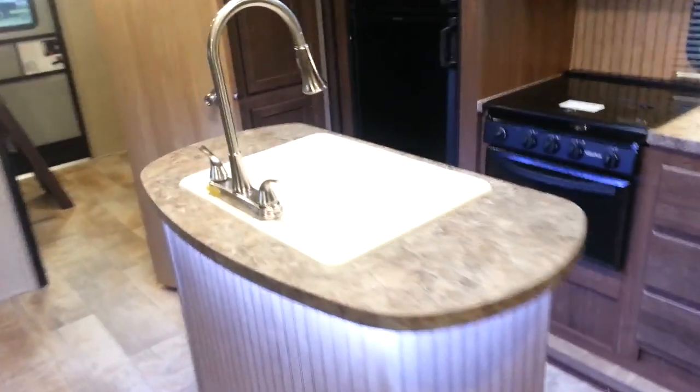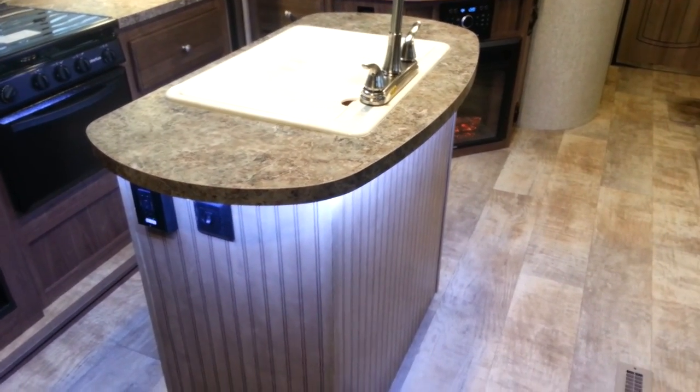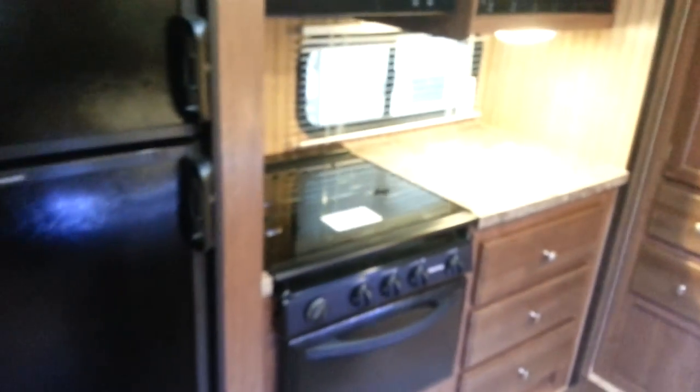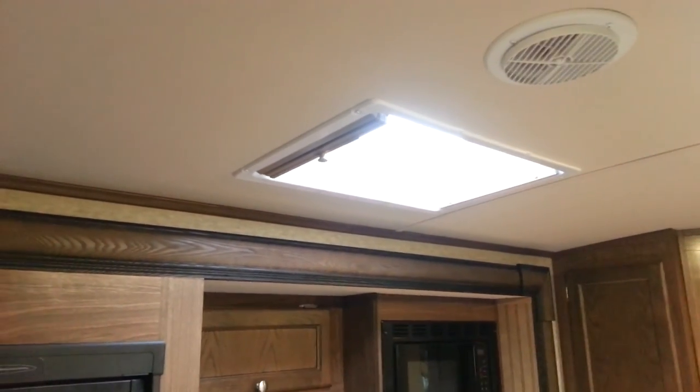Inside you can see it does have the island with LED lights around it, which gives it a nice feature and sets it apart. With the opposing slides you get a nice big open living area. The smaller slide on the off-door side is the kitchen slide — you've got a two-way eight-cubic-foot fridge running on propane and electric, a three-burner stove with a flush-mount glass cover, oven below, microwave above, and a kitchen skylight with a pull-over shade. In the island is a nice big sink with a high-rise pull-out faucet, plus storage below. And there's a nice big pantry beside the fridge.